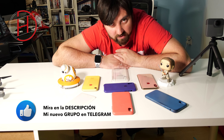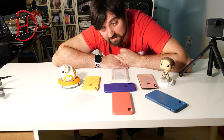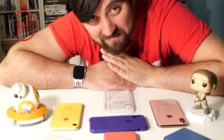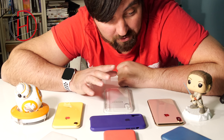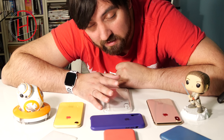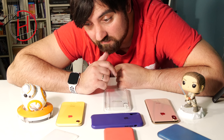¿Os gusta comprarlas de diseño, de marcas como Disney, como Varosky? ¿Os gusta ir al chino y elegir una que os guste? ¿Poner cosas vuestras, fotografías de diseños en plan Game Boy? Yo, normalmente, cuando utilizo los equipos de Apple, llevo las originales.